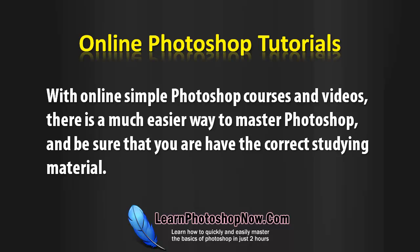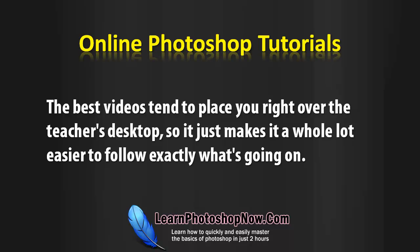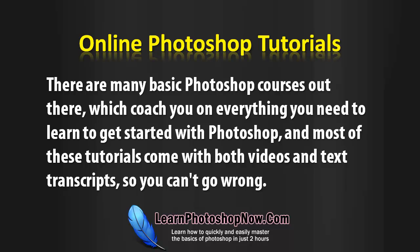With online simple Photoshop courses and videos, there is a much easier way to master Photoshop and be sure that you have the correct studying material. The best videos tend to take place right over the teacher's desktop, so it makes it a whole lot easier to follow exactly what's going on. There are many basic Photoshop courses out there, and most of these tutorials come with both videos and text transcripts.